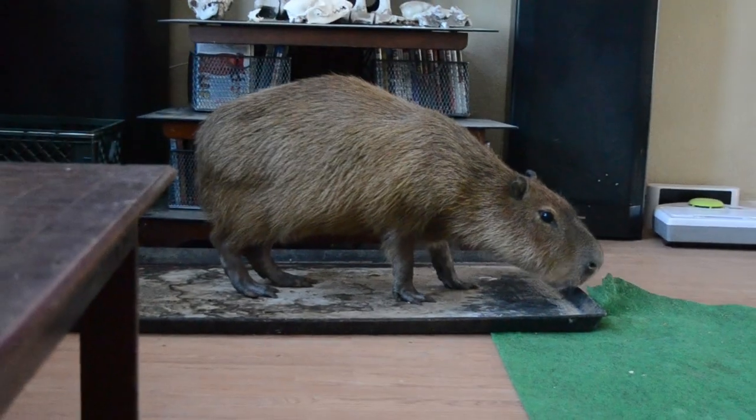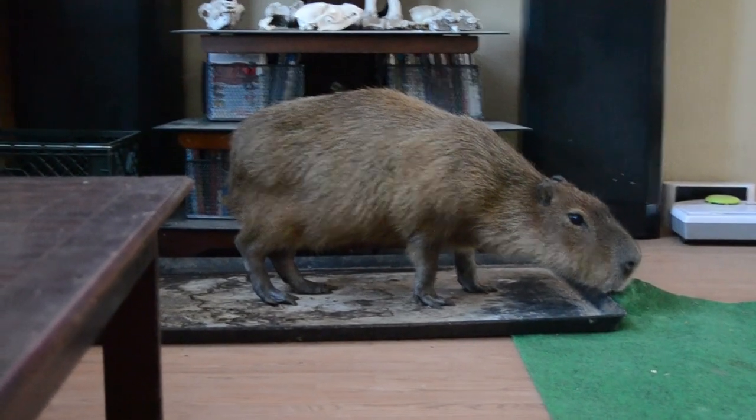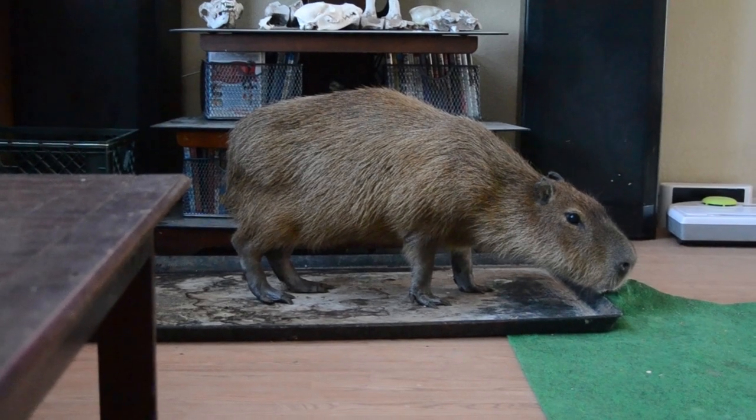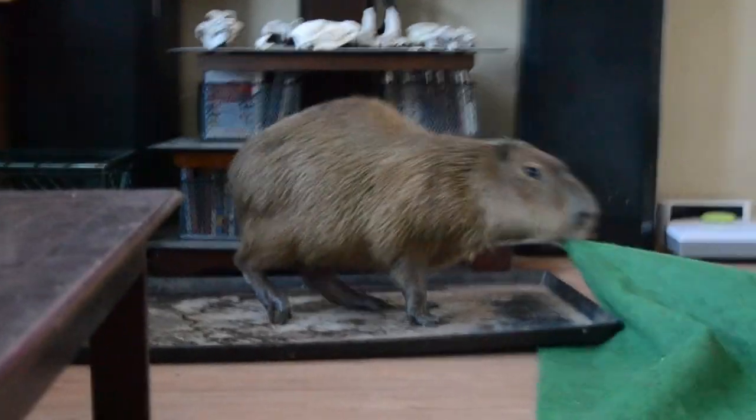One thing he did chew on from time to time was the carpet, which was kind of weird. It was just the green carpet he would chew on, and it wasn't so much that he needed to chew on it. He only ever did it in front of me, maybe 15 times total, and it was really more to just get my attention — "Hey! Hey! No!"